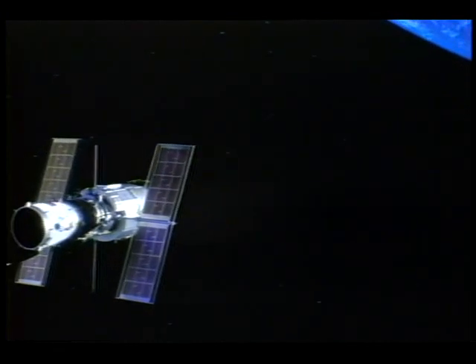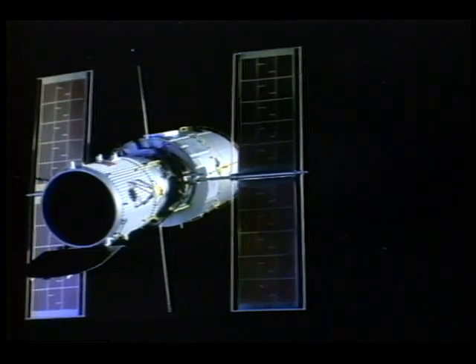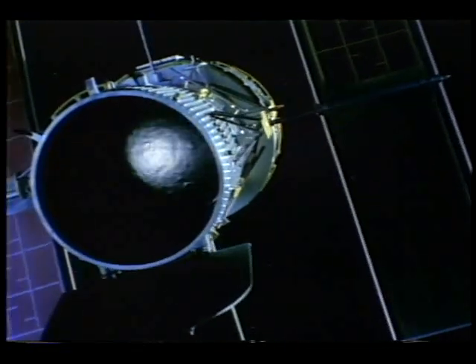In 1990, Shuttle Discovery launched NASA's Hubble Space Telescope, the most powerful observatory ever built. Able to image detail up to 15 billion miles away, Hubble has provided astronomers with a clearer window to our universe.